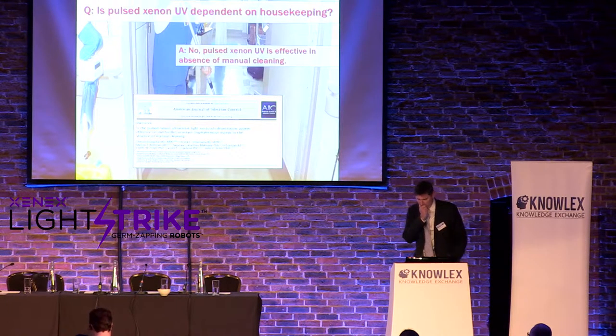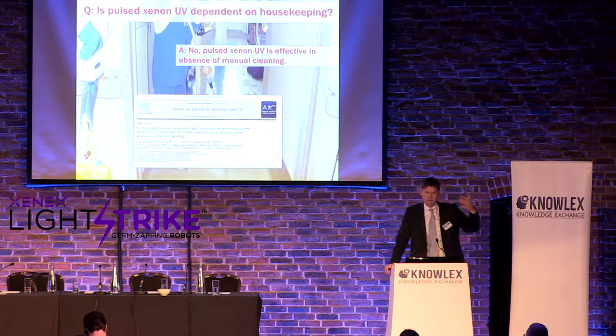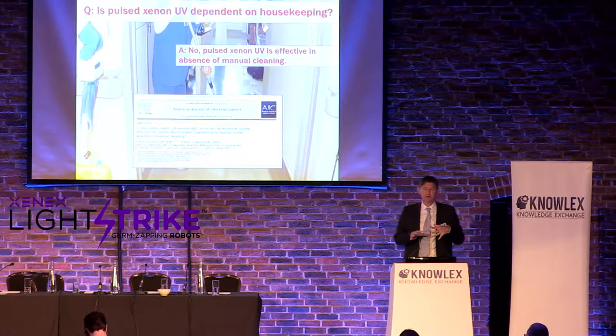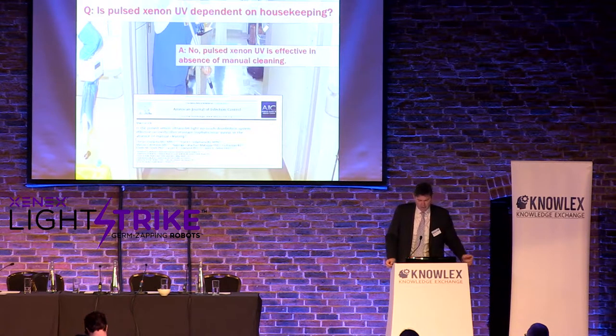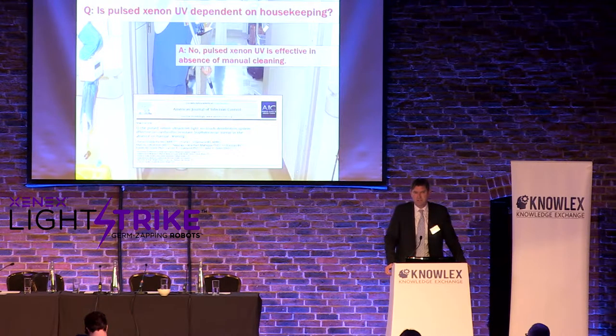One of the first questions we asked was: is Pulsine-On dependent on housekeeping? If housekeeping misses a surface, can we still disinfect it? The VA did a study where they did no manual cleaning — discharged a patient, visually cleaned the room, ran the robot, and let the robot do the disinfection. There are three studies published using what they called the quick clean or hotel clean protocol. They found it was not only faster, but actually gave better disinfection than housekeeping alone.